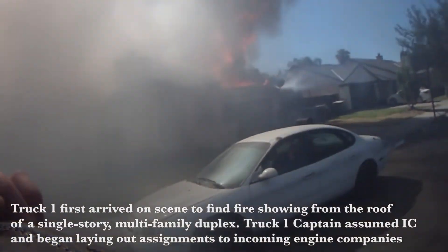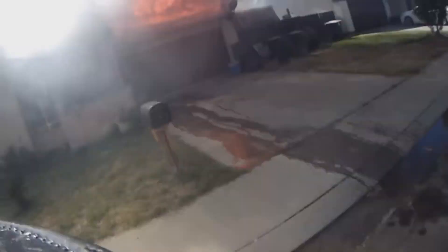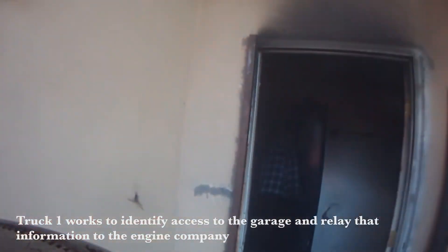These companies arrived on scene of a single family dwelling with fire showing from the garage portion of the house. They decided to attack the seat of the fire, which was a good call, but how they engaged the incident is what I call into question.